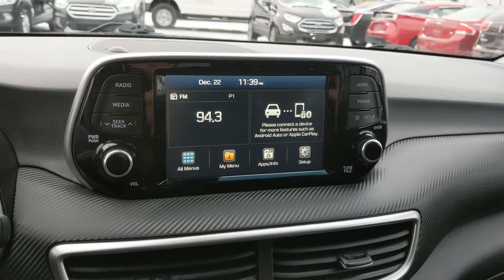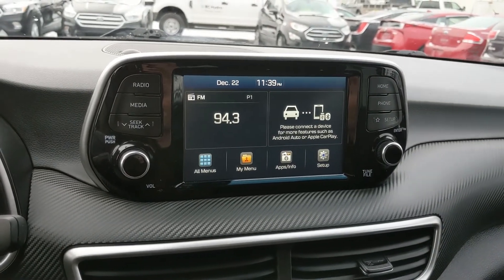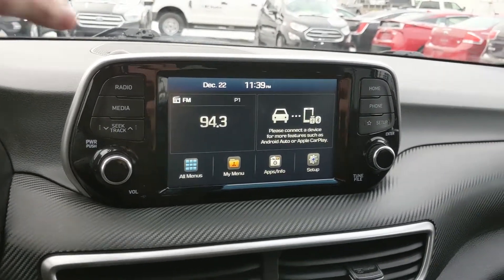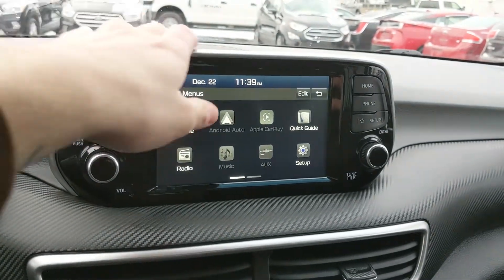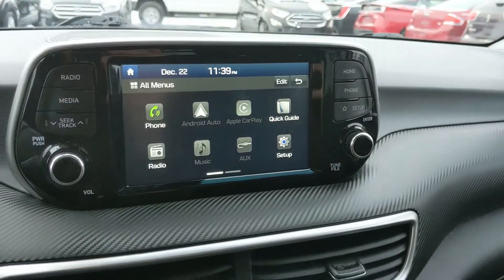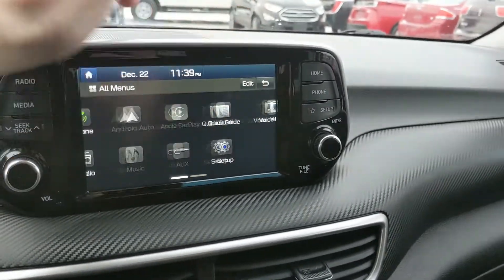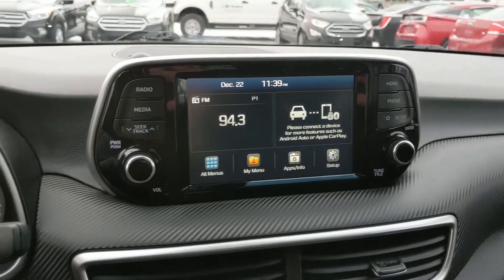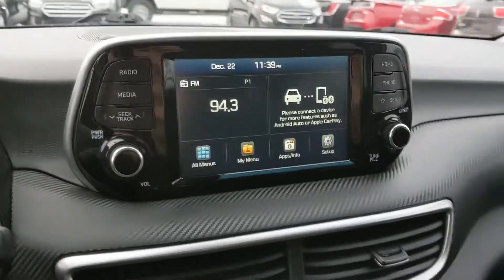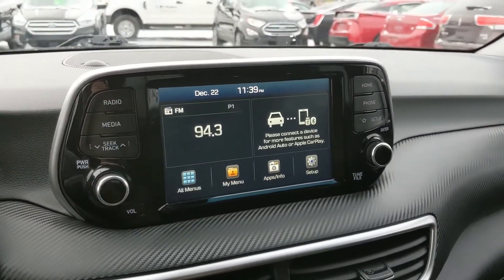Moving on to your center infotainment screen — it has radio, auxiliary, and Bluetooth, so you do have some options for however you want to listen. It also has Android Auto and Apple CarPlay compatibility, so you can set that up for more accessibility for your car stereo. And shifting into reverse, you also have a backup camera so you can see where you're going.